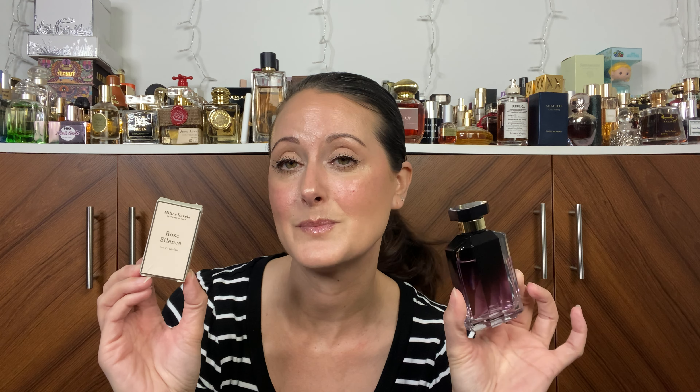I hope that puts to rest that this is definitely not a dupe for Stella. However, if you really enjoy Stella, I think you will really enjoy Miller Harris Rose Silence. It's a really beautiful fragrance, but it's not Stella. I hope that was helpful and that you all enjoyed this — I will see you very soon. Bye.